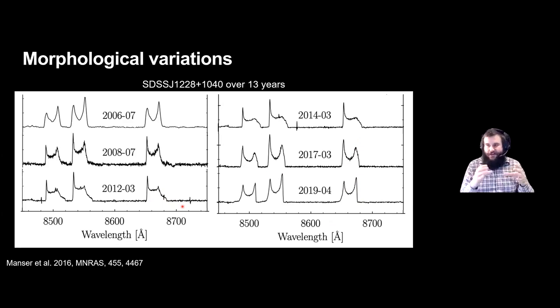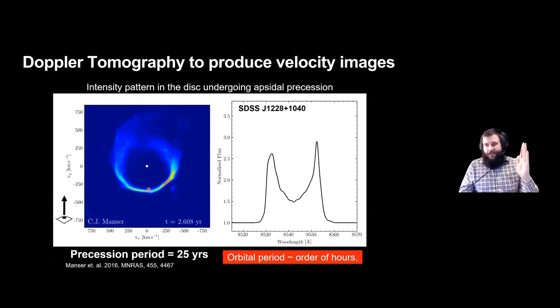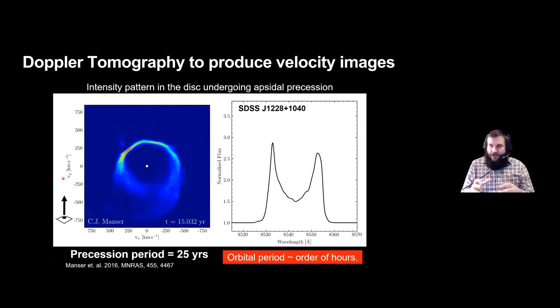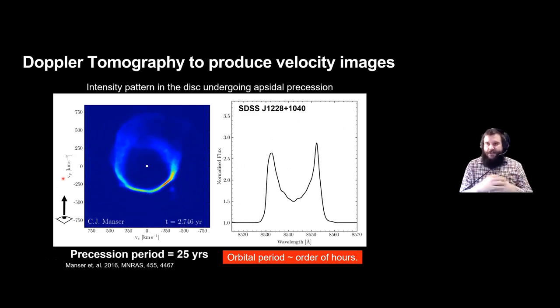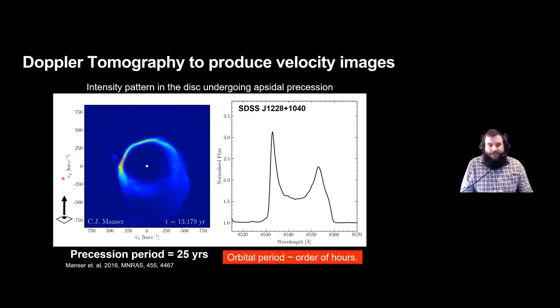We've been able to model this relatively simply: the gas itself is not changing in brightness or distribution — you have an eccentric disk and what's happening is that we're seeing the disk precess. The precession of the disk gives us different radial velocity snapshots, and we can use these snapshots to build up a 2D image of this disk using a method called Doppler tomography. As the disk precesses it generates different emission profiles, which models the variations we see really well, including the red-to-blue-shift changes and the high-velocity components due to the disk being eccentric.